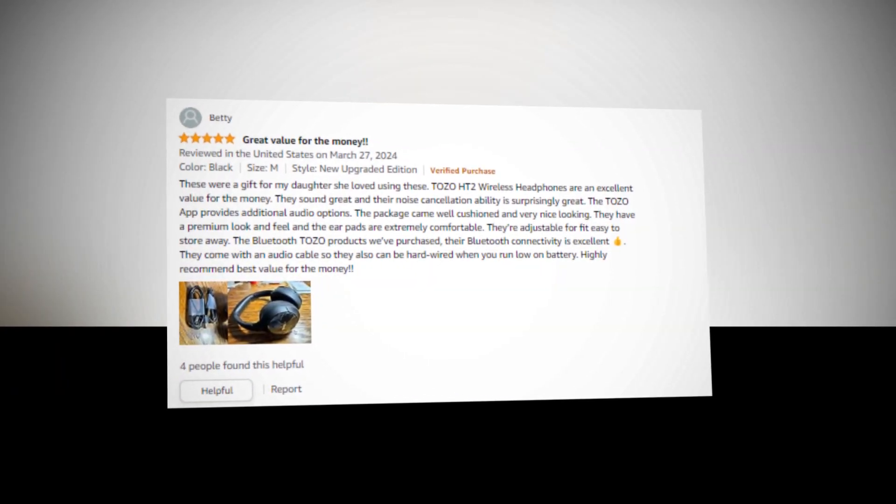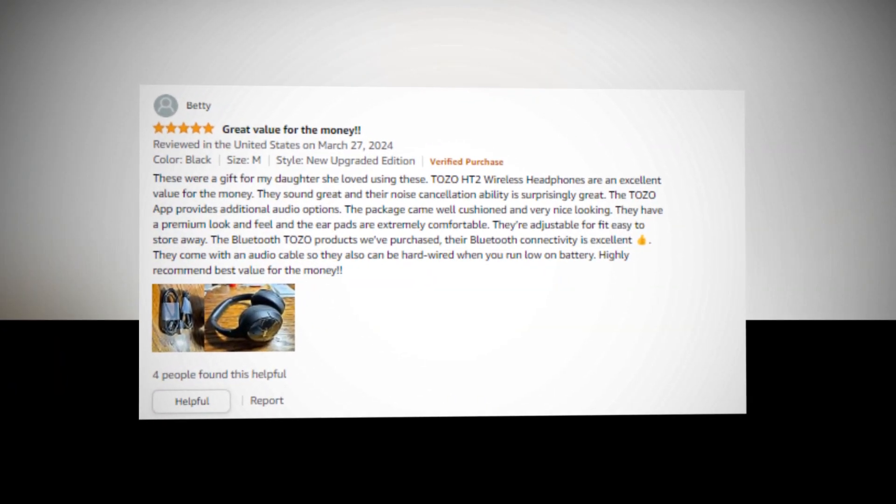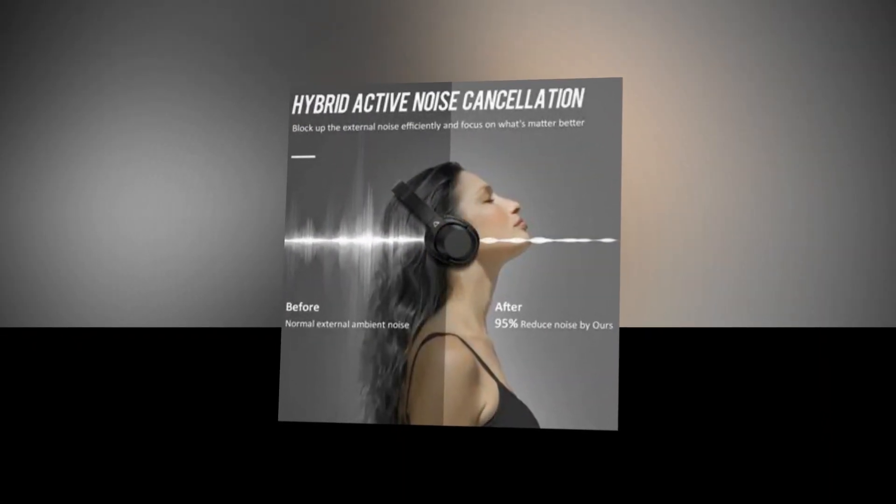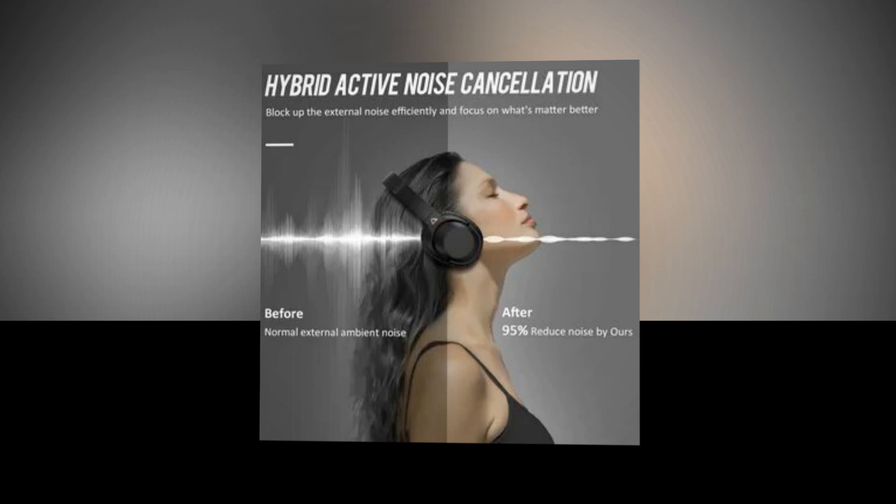The link of the product is given in the description if you want to check it out. With three ANC microphones and a hybrid ANC algorithm, the TOZO HT2 offers outstanding noise reduction across a broad frequency range.